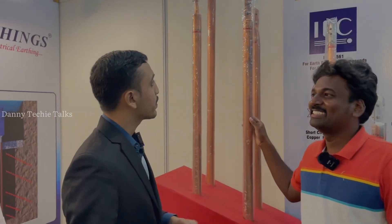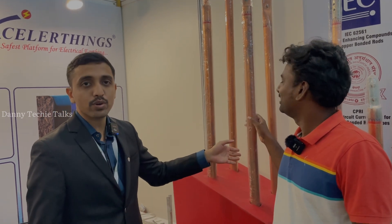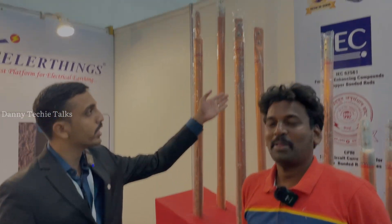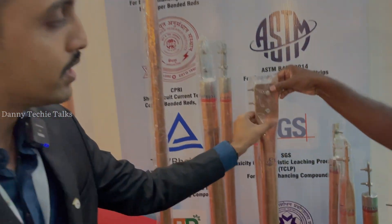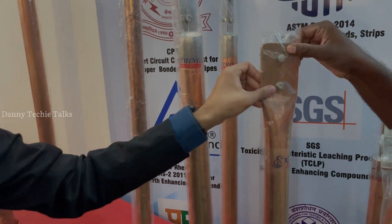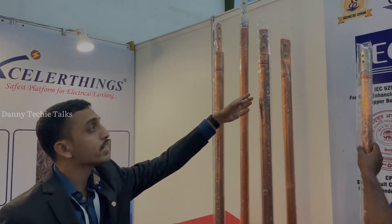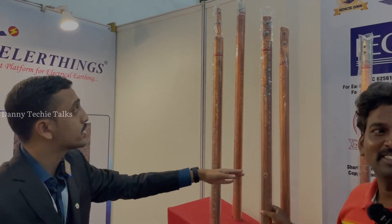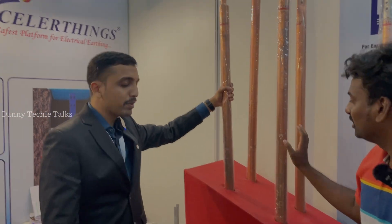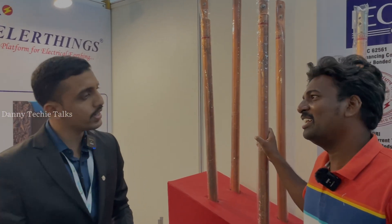These are copper bonded pressed pipe, as well as pipe-in-pipe and copper bonded pipe with strip technologies, filled with anti-corrosion minerals so there is no chance of inside-out corrosion. The copper bonding is done after all fabrication works. In the copper bonded pipe with strip technology, a copper strip is kept inside throughout the length of the pipe. In pipe-in-pipe technology, there is a copper bonded pipe inside as well — this is for industrial use.